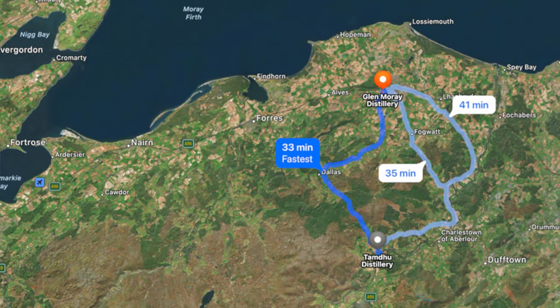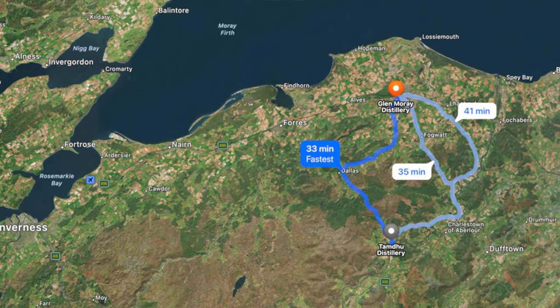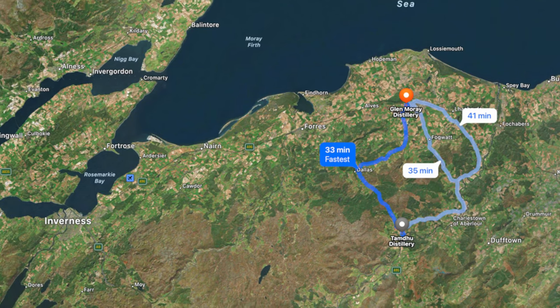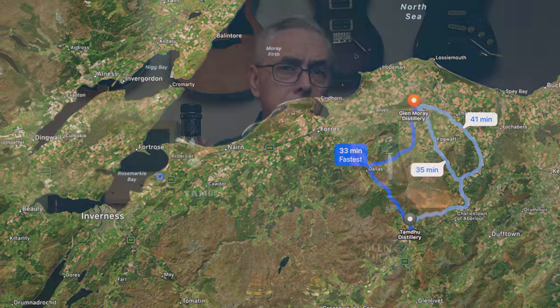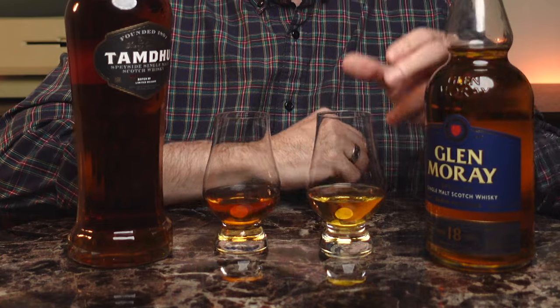Both Glen Moray and Tamdhu are Speyside distilleries and they're fairly close to each other. Glen Moray is near Elgin, which is about 20 miles north of the Tamdhu distillery near Aberlour. Interestingly, both distilleries were started about the same time in 1897. I'm going to start with the Glen Moray because it's a non-finished whiskey, and I think I'll have more subtle notes on this one than on a sherry-finished one.